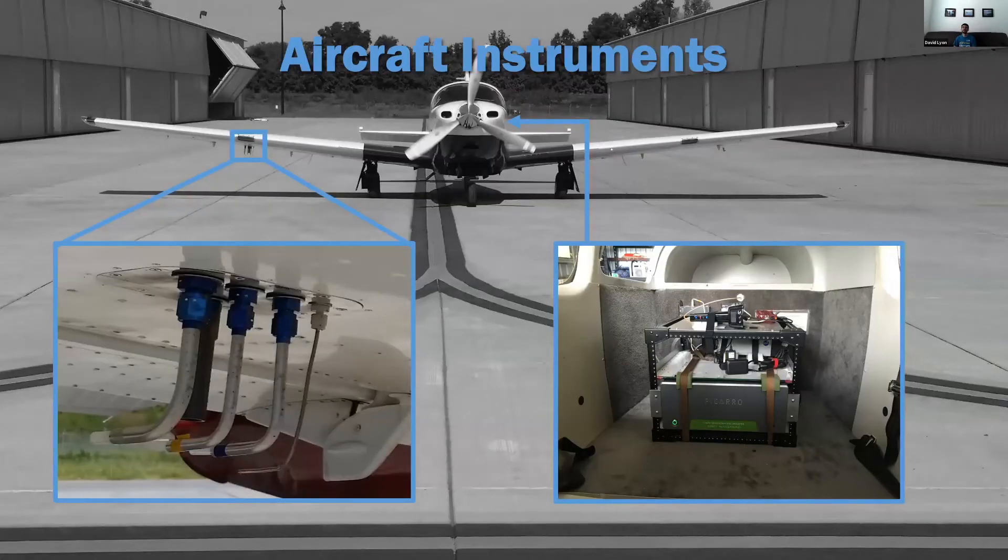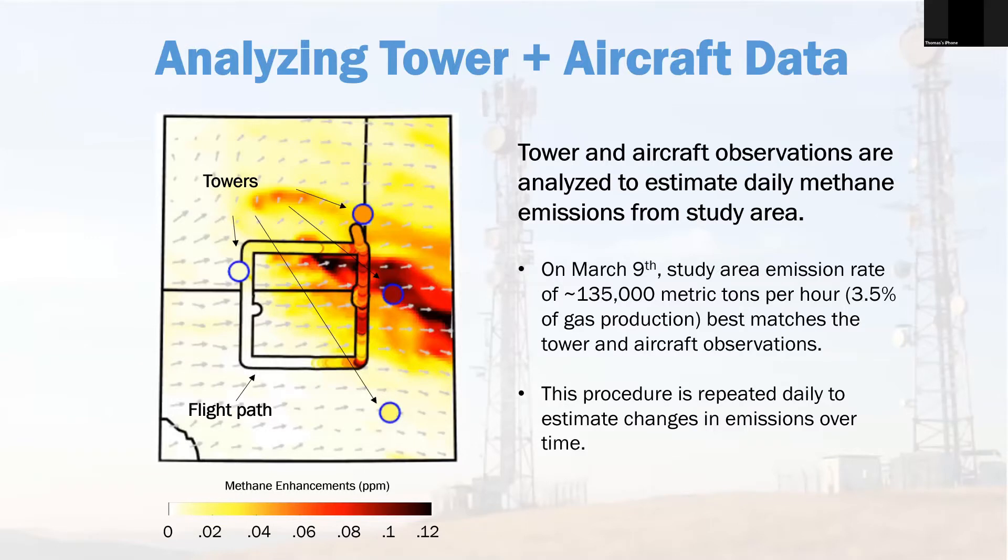The aircraft has a lot of the same instruments as the Picarro they use when they do their mass balances. Here's one example of a daily estimate — one where we actually had an aircraft flight around the study area. Zach Barkley from Penn State said this is the most beautiful mass balance he's ever seen, and I'll admit it is pretty nice. We had really great westerly winds, a huge enhancement on the eastern transect and not much upwind — really great, low-uncertainty measurement. It ended up being 135,000 tons, which is 3.5% of gas production. We're doing these large flights about once a month, and getting daily estimates from Penn State. About a five-to-seven-day average seems to be pretty good to account for day-to-day uncertainty in meteorology and start seeing actual trends in emissions.